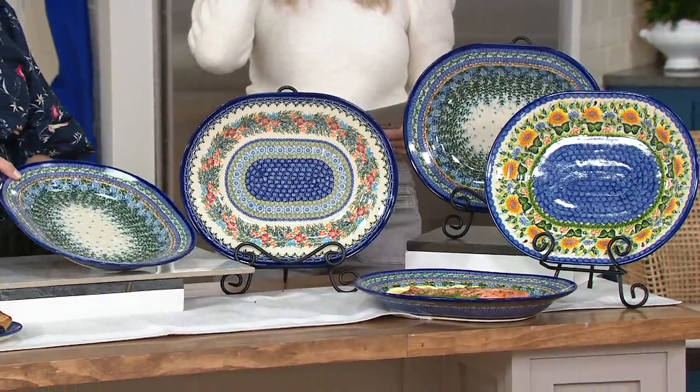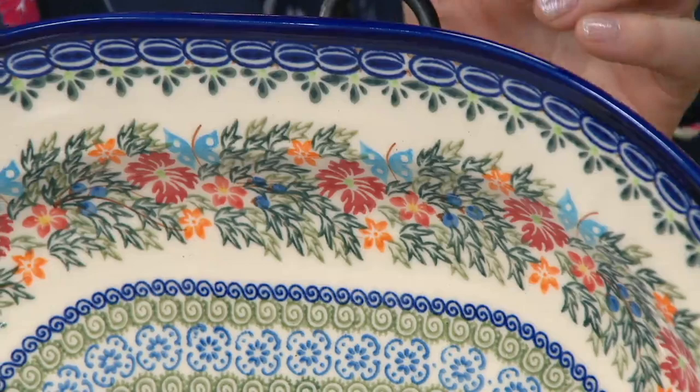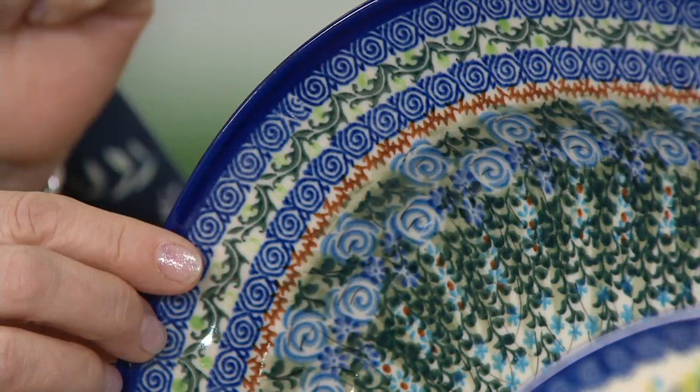I'd love to go through the three choices we have here for you. We can start with this one closest to you — this is the red cornflower with the beautiful blue butterflies right next to it. Then we have the blue roses — my daughter Anika's favorite. She loves the blue rose pattern, and it's still her favorite.